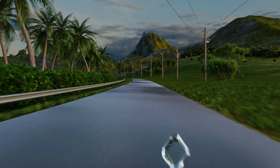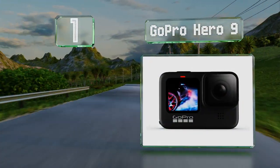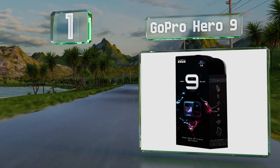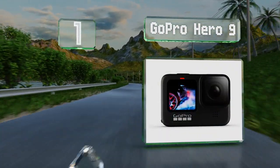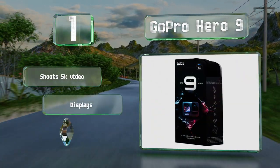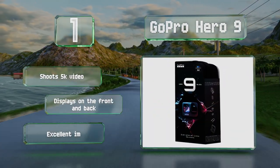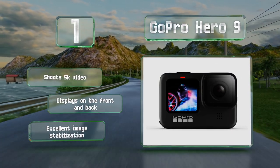Coming in at number one on our list, the GoPro Hero 9 is built to withstand youngsters' most extreme adventures such as surfing, snowboarding, and skateboarding. It's designed to fit easily into a pocket and there are plenty of mounting options available. It shoots 5K video and has displays on the front and back, and it boasts excellent image stabilization.